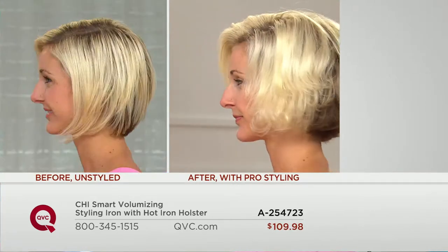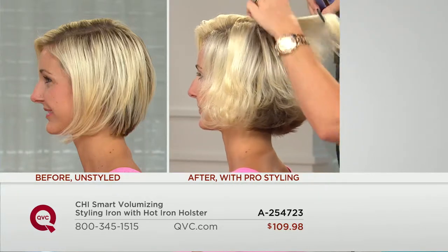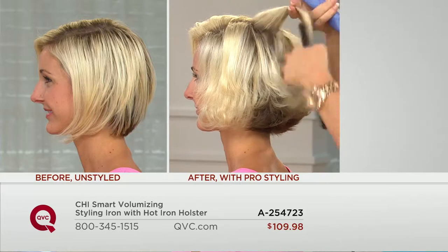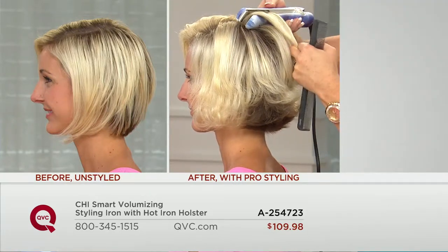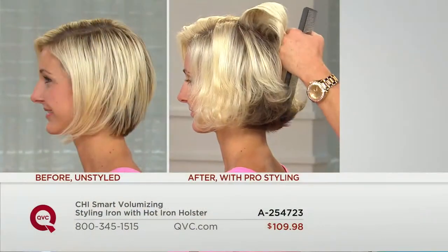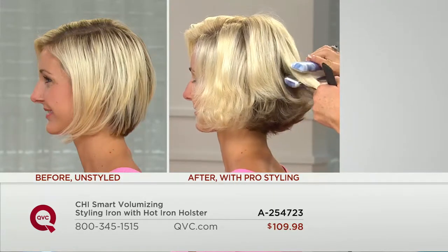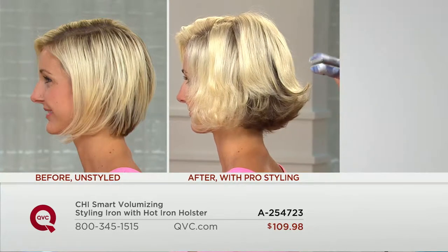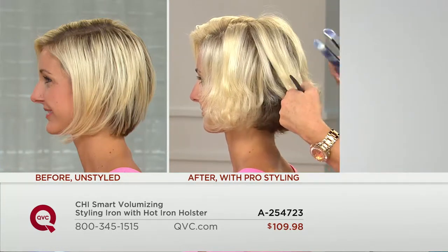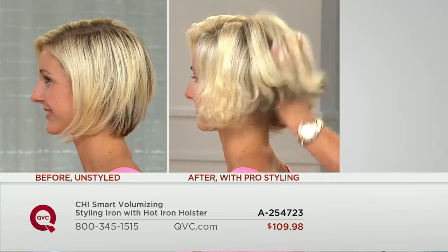Let me turn her to the side to show you the crown, because clients always ask how to get that little bump and lift in the crown area. Just take the iron, let it do the work, close it gently, and the titanium plates glide through the hair effortlessly — giving amazing lift right at the root area. Comb it out — voila! Look at that amazing volume, and it will stay too, unlike teasing that collapses. With a little turn away from your body, you get a nice flip. It's versatile: volume, smoothness, and a flip.